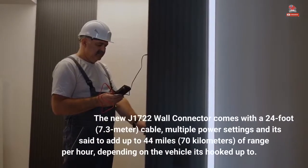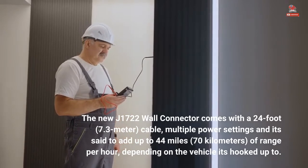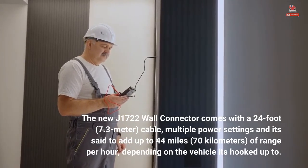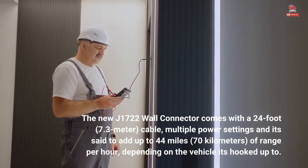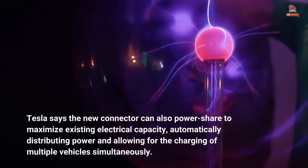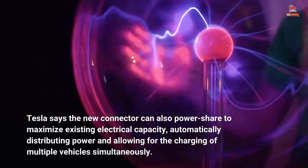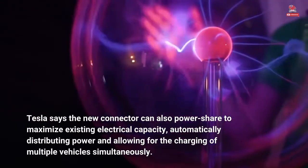The new J1772 wall connector comes with a 24-foot (7.3-meter) cable, multiple power settings, and is said to add up to 44 miles (70 kilometers) of range per hour, depending on the vehicle it's hooked up to. Tesla says the new connector can also power share to maximize existing electrical capacity, automatically distributing power and allowing for the charging of multiple vehicles simultaneously.